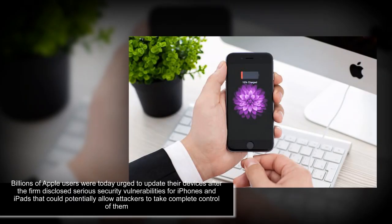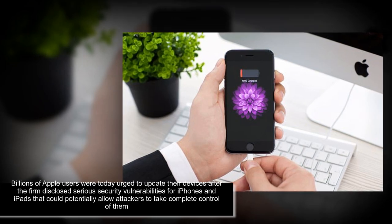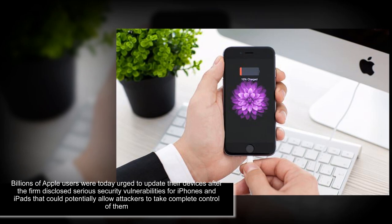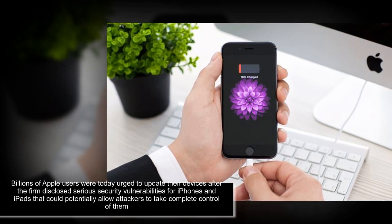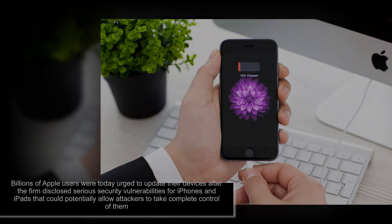Millions of Apple users were today urged to update their devices after the firm disclosed serious security vulnerabilities for iPhones and iPads. The tech giant has released emergency security updates, revealing that it has been hit by targeted and extremely sophisticated attacks.